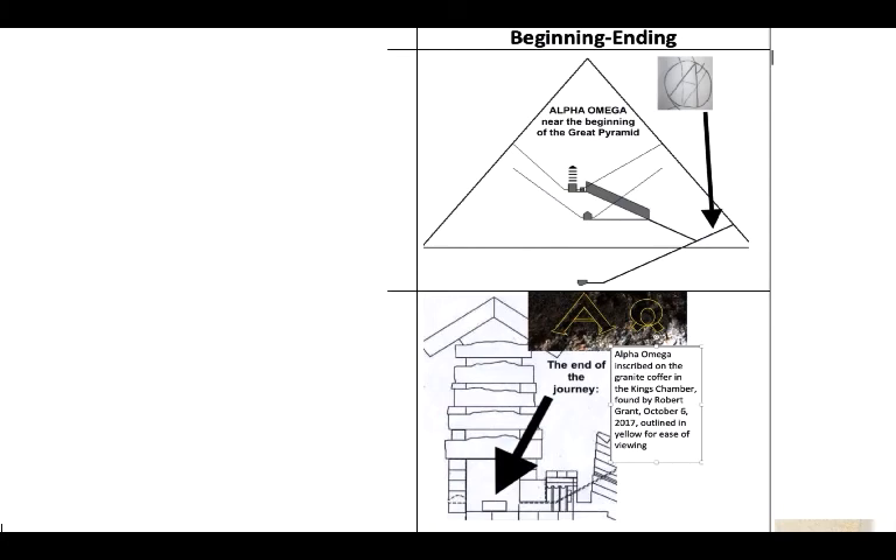The one that's in the entrance passage — the first part of the descending passage is called the entrance passage — you see that one as soon as you get in, not too far down the descending passage. And then when you finally get up to what everyone recognizes as the summit of the journey, the King's Chamber, the place where the empty coffer is, you find the Alpha and Omega that Robert Grant found. He was in the pyramid October 6th, 2017, though he actually found it on a different date that year. So: beginning and ending.